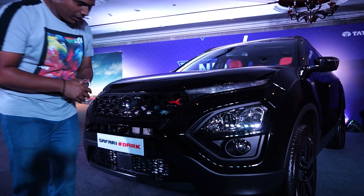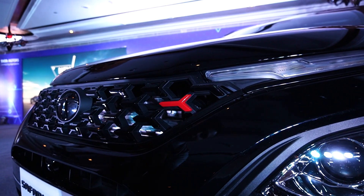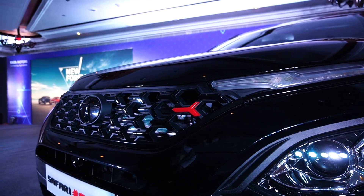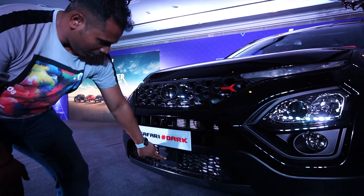From the front, you get this red touch on the grille pattern in the Red Dark Edition, which looks quite beautiful. This is a glossy red color given on the grille, which looks quite amazing.